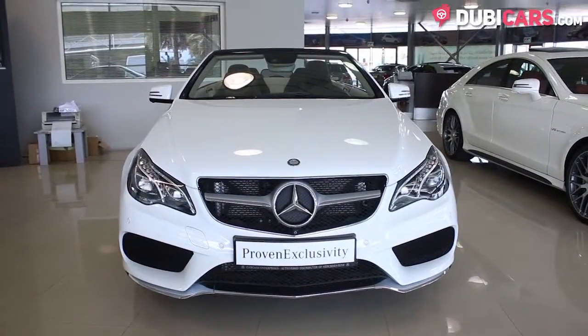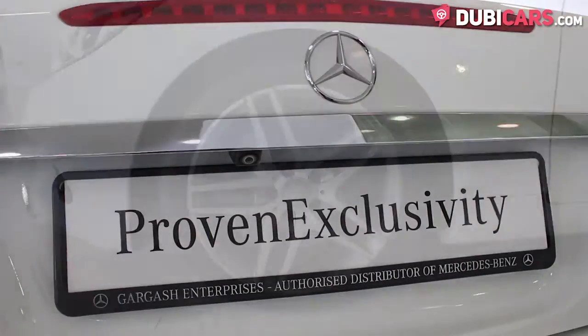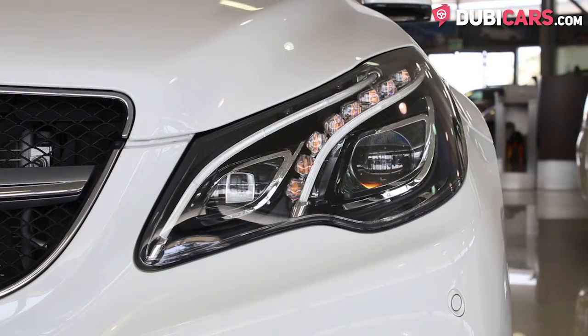Finished in white, there are parking sensors at each end, front and reverse camera, 19-inch rims, and adaptive headlights.